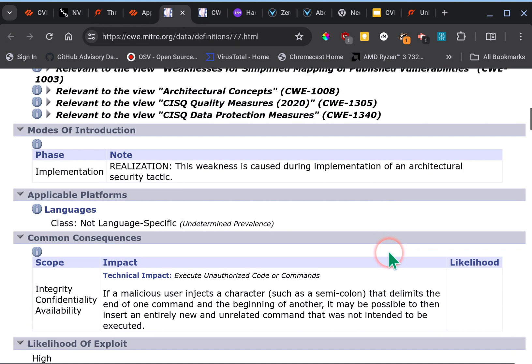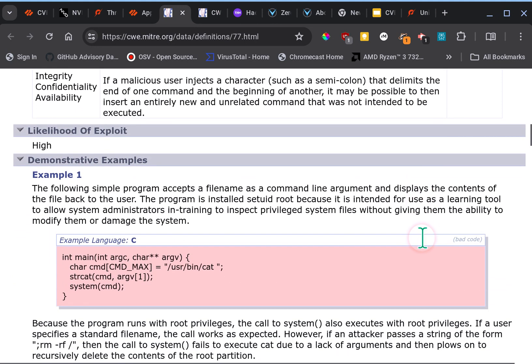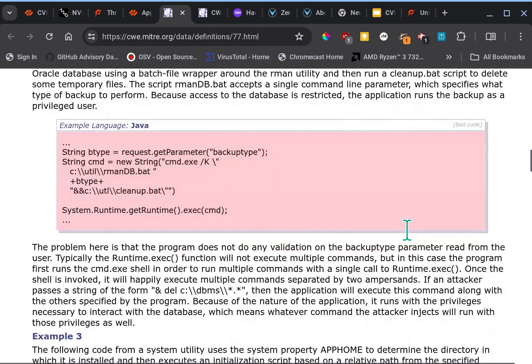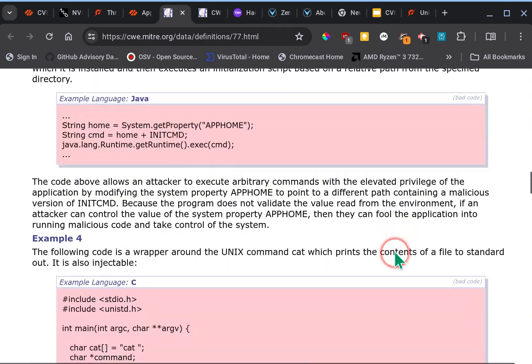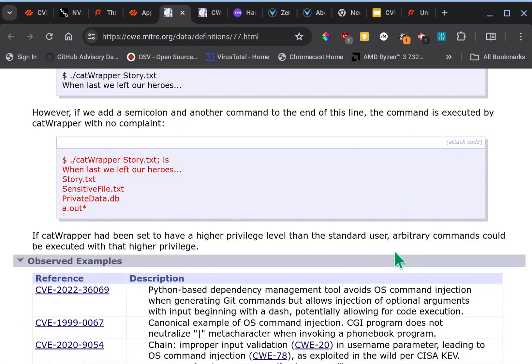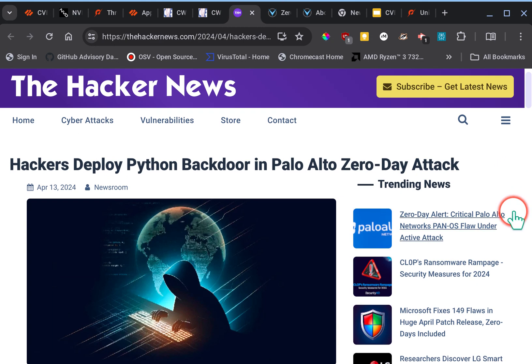On the CWE page you'll see common consequences and the likelihood of exploit — for this one it's rated very high. It then gives examples for people who like to do deep dives into the technical aspects, with code examples in Java and C showing how some of these injection incidents can occur.